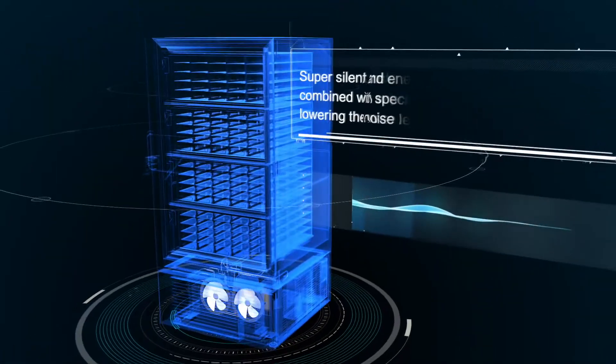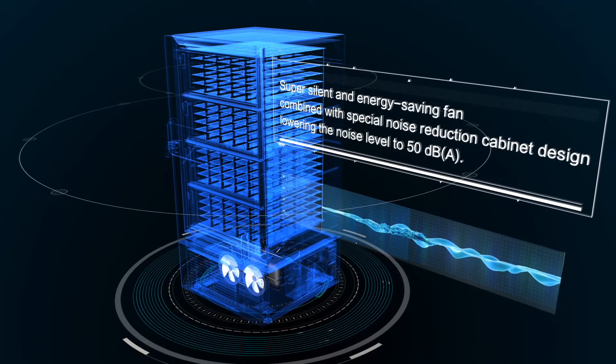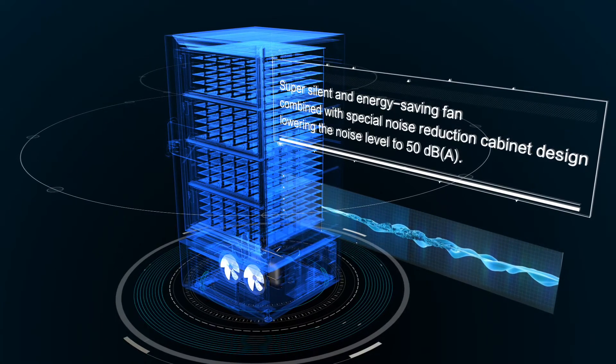Low Noise. Super Silent and Energy Saving Fan combined with Special Noise Reduction Cabinet Design, lowering the noise level to 50 dBA.